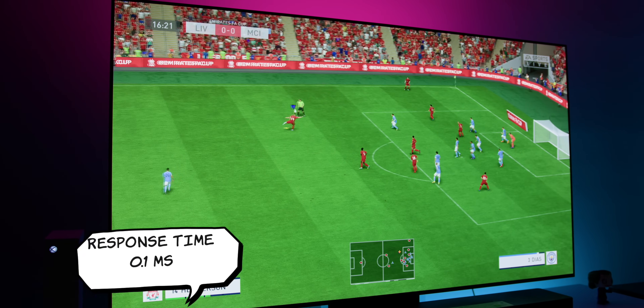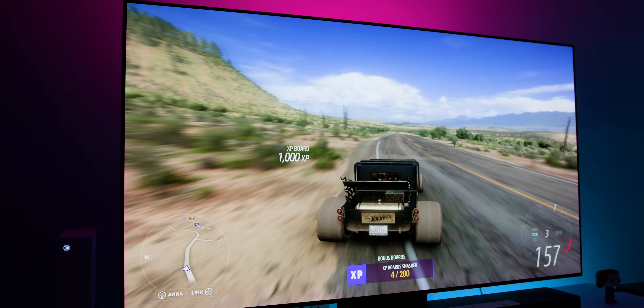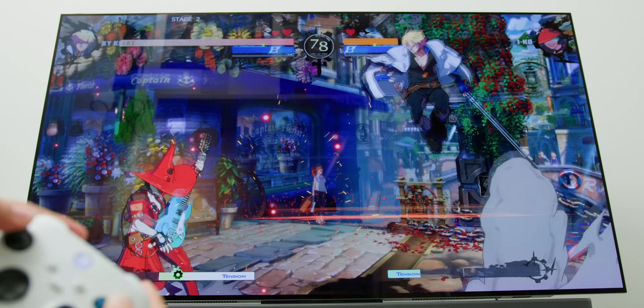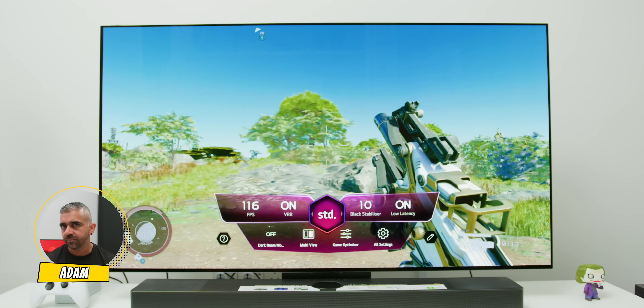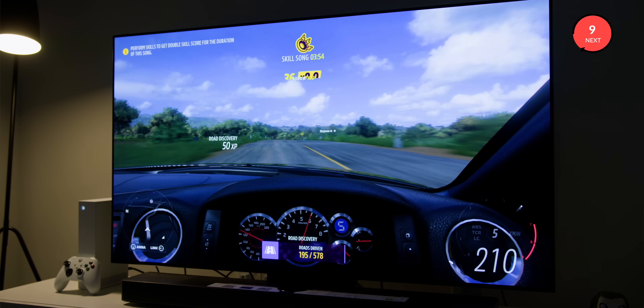Third is simply the performance. The response time claimed by LG is 0.1 milliseconds, which I can't confirm because I don't have specialty equipment, but I can really feel how responsive the overall gaming experience is at higher refresh rates. The controller seems to translate on screen almost instantaneously, so definitely no issues if you are a hardcore gamer. Auto low latency mode is also present, which definitely helps during gaming, and like the previous C variants it also supports Nvidia G-Sync and AMD FreeSync, so screen tearing is not an issue.